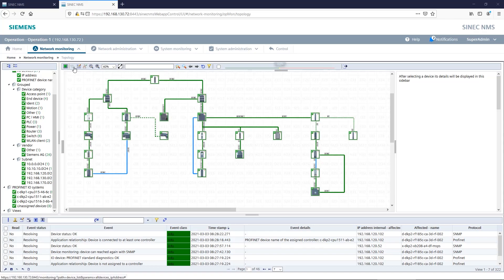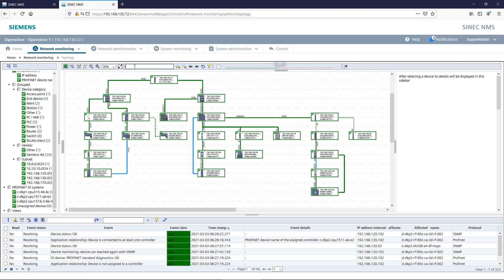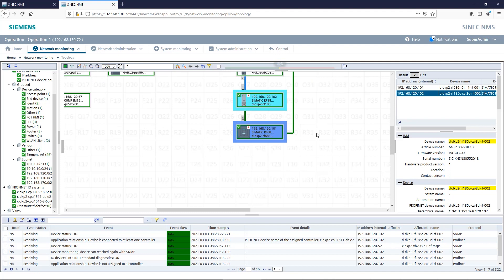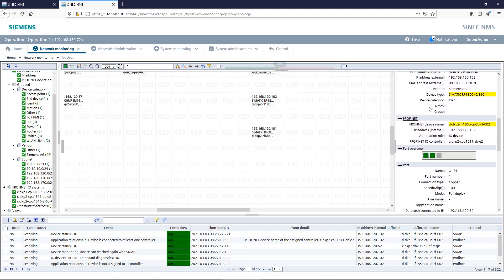The topological view, which is automatically detected via the standardized LLDP protocol, helps you to quickly identify the installation location of the device in the event of a fault. This greatly reduces the time required for troubleshooting.